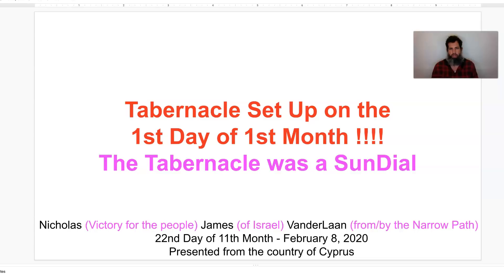Shalom and greetings everybody. Brother Nicholas James VanderLean. Victory for the people of Israel from the narrow path, which are the Ten Commandments. Today is the 22nd day of the 11th month, February 8th, 2020. This video is being presented from the country of Cyprus. This video is titled: Tabernacle Setup on the First Day of the First Month.